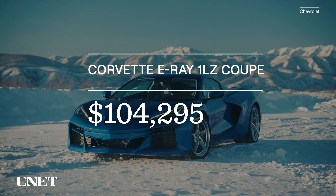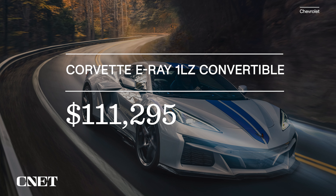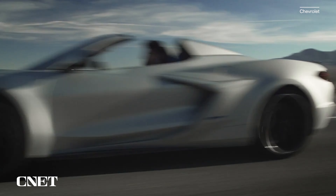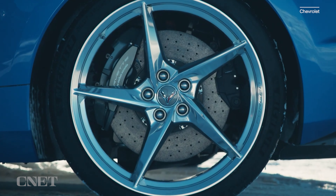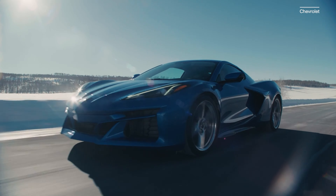The 2024 Chevrolet Corvette E-Ray arrives later this year starting at $104,295 for the 1LZ Coupe or $111,295 for the 1LZ Convertible, before destination charges and inevitable dealer markups. That's a lot of money, but the six-figure E-Ray is still just a touch less expensive than a full-blown Z06. And if you consider this a supercar and compare it against other mid-engine exotic performance vehicles like the McLaren Artura or the Ferrari 296, it's kind of a steal. Get a good long look at the 2024 E-Ray at cars.cnet.com, where you can also find driving impressions for the standard Stingray and the hardcore Z06.